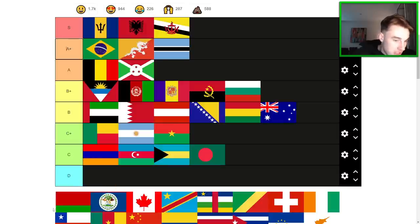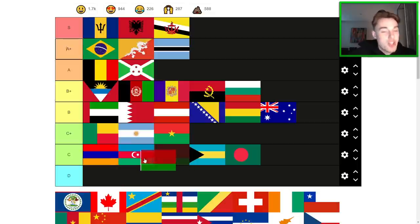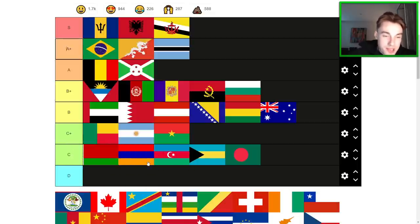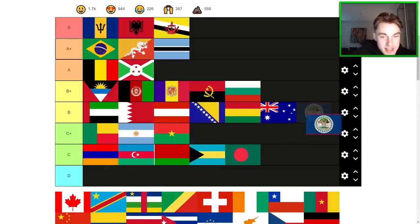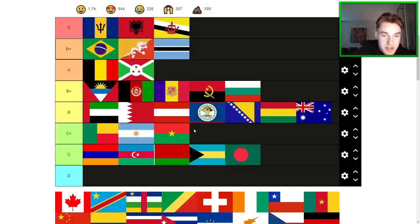Belarus — we don't get the trimming on the left-hand side of the flag here, sadly. Belarus is a pretty ugly flag. It's kind of got Eastern European charm, but it is pretty ugly. So top of C is probably the best I can give it. Belize is a cool flag — I think it's just a B-tier flag though. Nothing crazy — I'm just going to go middle of B here.